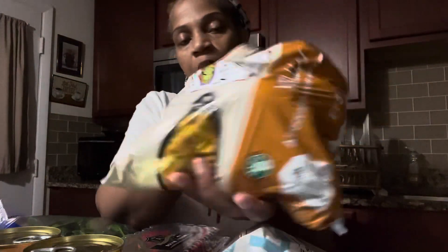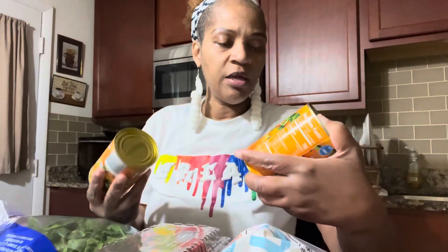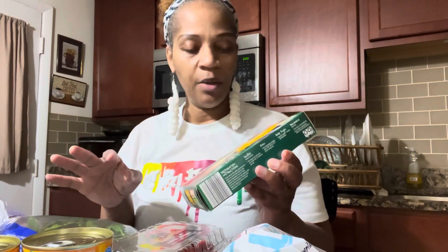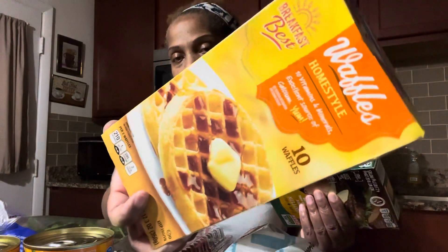I got a bag of yellow potatoes — I have so many great dishes planned and I'll probably start one tonight. I got two cans of mandarin oranges. They're in light syrup, but I'd prefer them in their own juice. Ever since I started adding mandarins to my salads, my salads have improved. They didn't have the black bean burgers I was looking for, so I bought one box of their protein grill burgers — you get four in the box. I also grabbed a box of waffles.